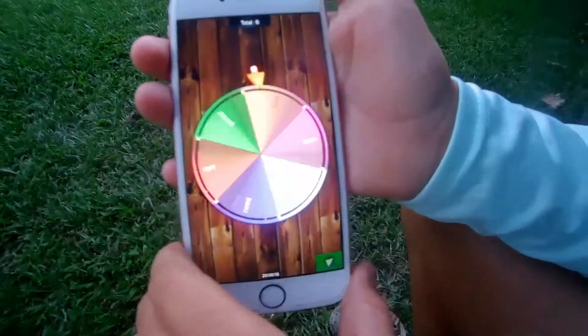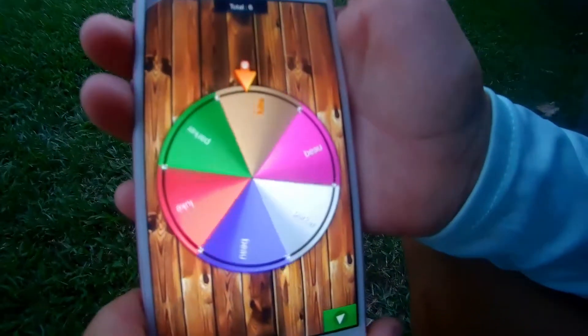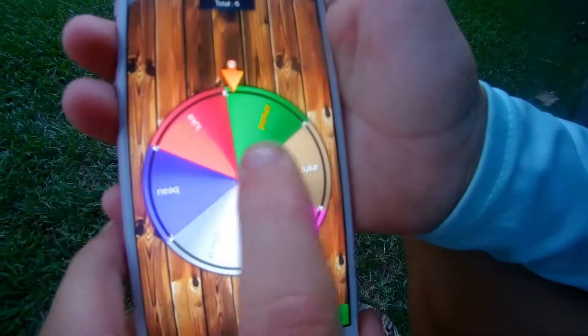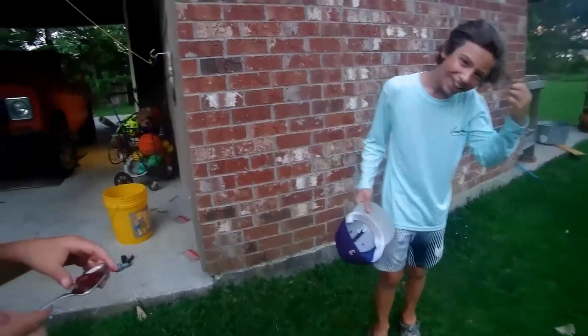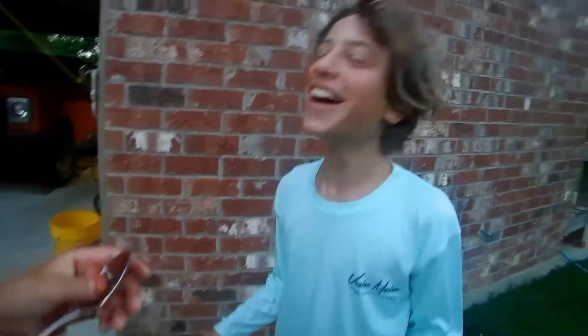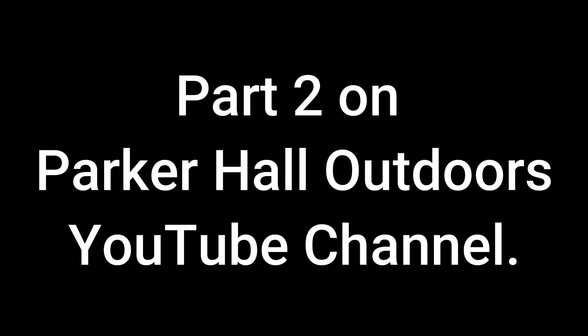We're spinning the roulette wheel — put our names twice on it, see who gets it. Parker! Stay on Parker — Parker! It's Parker! He's getting jellied — not his hair! Got a little bit of jelly on his cheek. Now he's going to wash it off. We'll be right back.